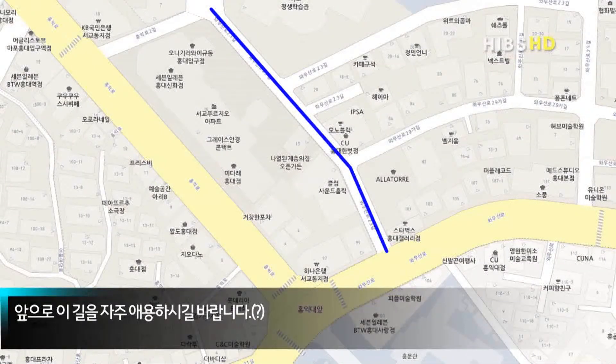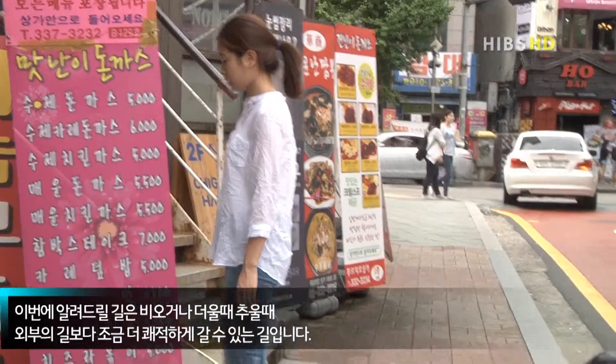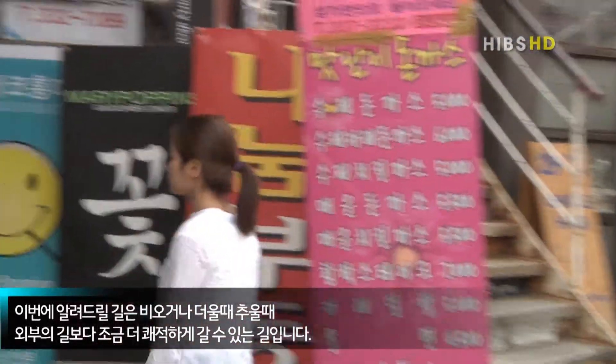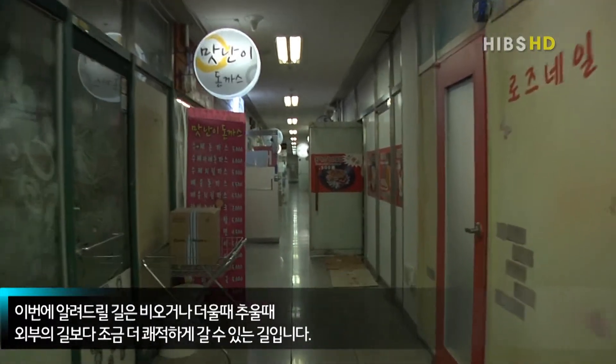앞으로 이 길을 자주 애용하시길 바랍니다. 이번에 알려드릴 길은 비 오거나 덥거나 추울 때 외부의 길보다 조금 더 쾌적하게 갈 수 있는 길입니다.